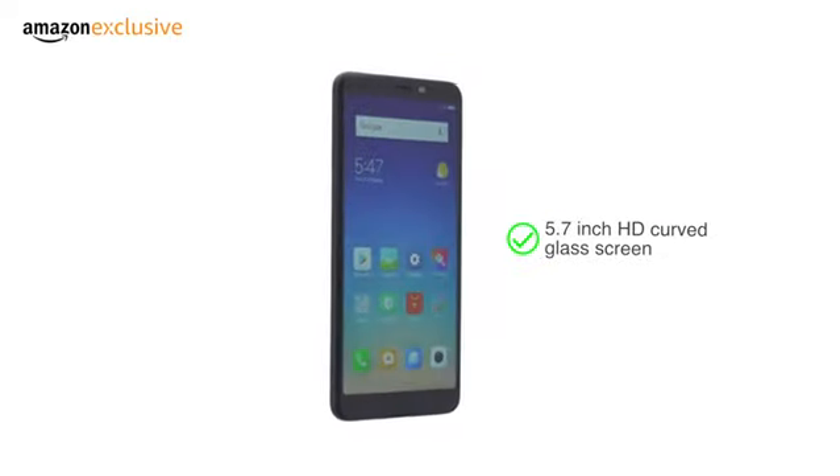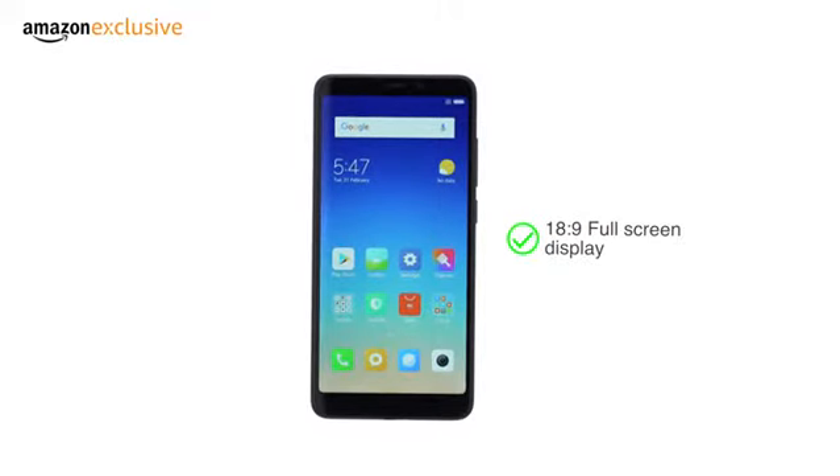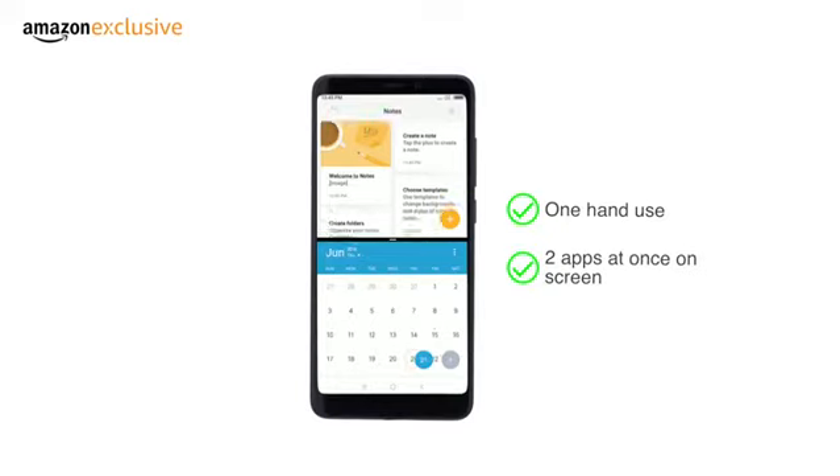Redmi 5 has a 5.7-inch HD curved glass screen with an 18x9 full-screen display. This makes it easy to use the phone with one hand and use two apps at once on the screen.